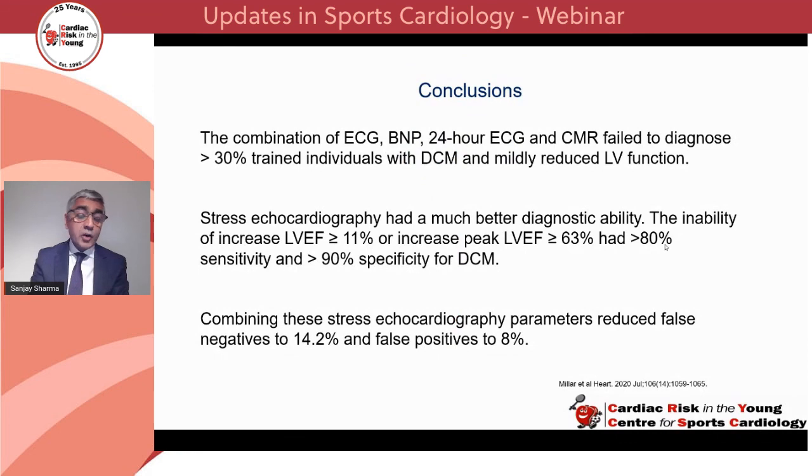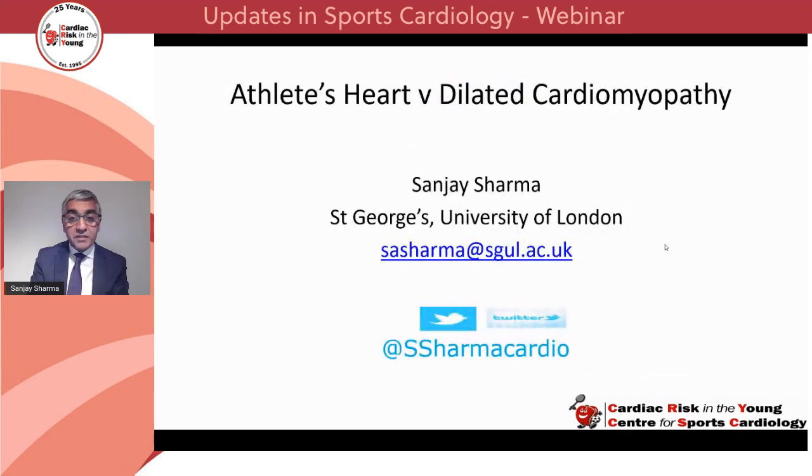In conclusion, the combination of ECG, BNP, 24-hour ECG, and CMR would fail to diagnose more than 30% of trained individuals with dilated cardiomyopathy and a mildly reduced left ventricular ejection fraction. Stress echo has better diagnostic ability: the inability to increase LV ejection fraction by more than 11% or increase peak LVEF to more than 63% has more than 80% sensitivity and more than 90% specificity for DCM. Combining these two stress echo parameters reduces false negatives to 14.2% and false positives to 8%. Thank you very much for your attention.